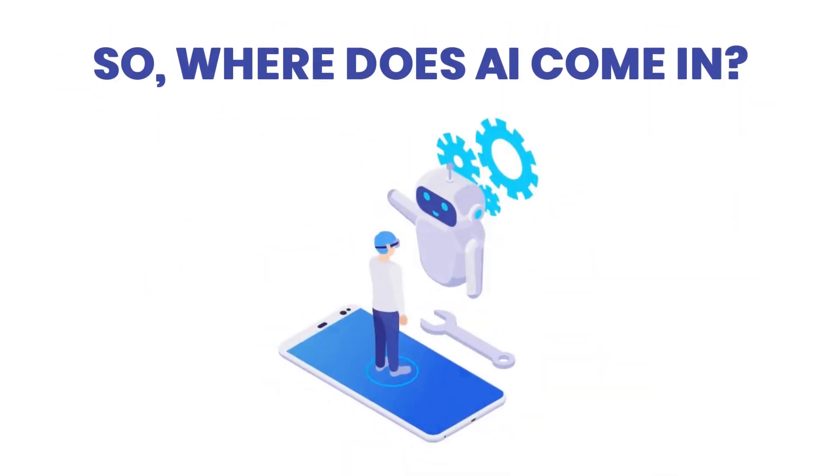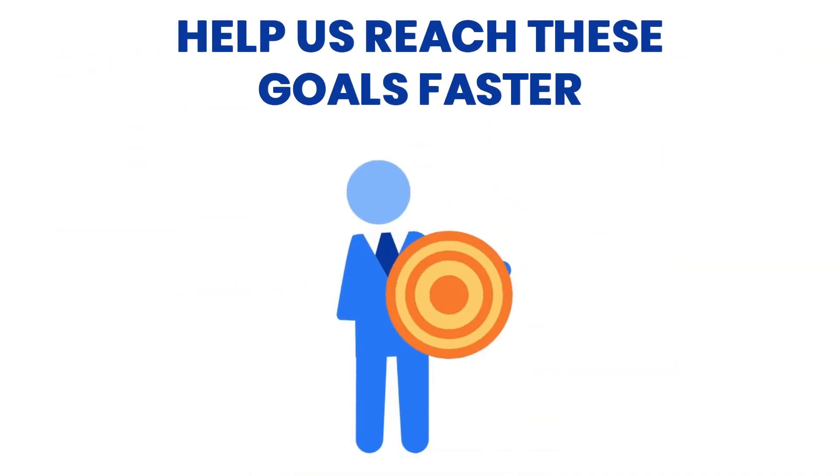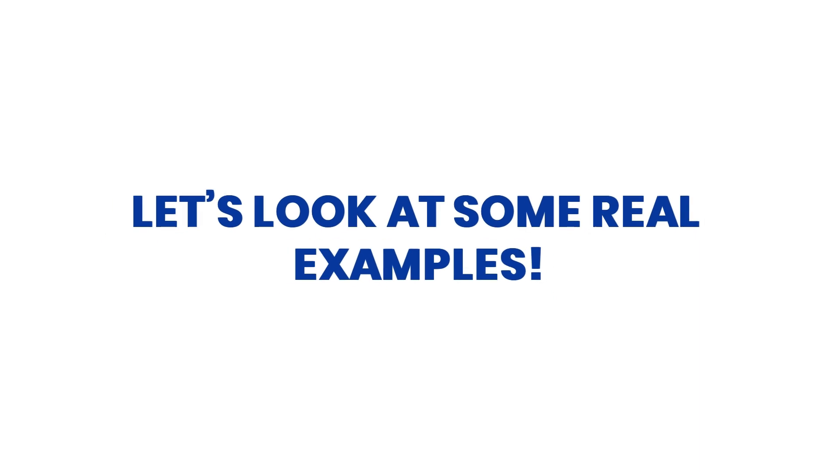So where does AI come in? AI is being used in smart ways to help us reach these goals faster. Let's look at some real examples.